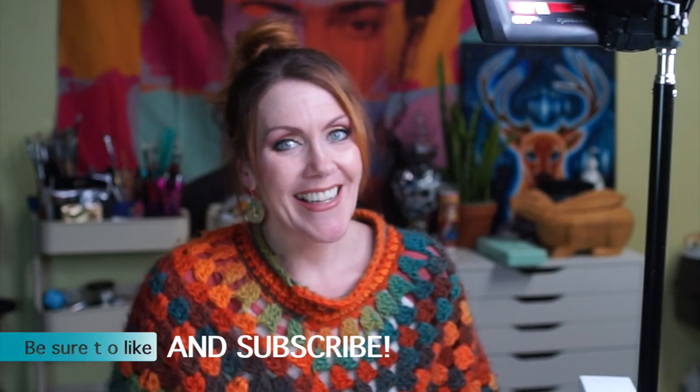Hi, baby. You match everything. Jack, my special boy. Welcome to my channel. My name is Jane. I'm an artist, and if you are too, welcome. If you're not, that's fine too. I'm good with that.